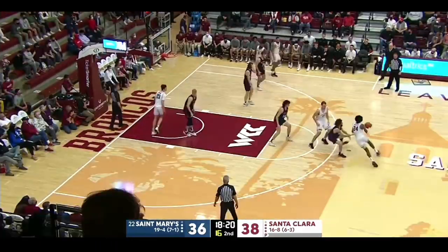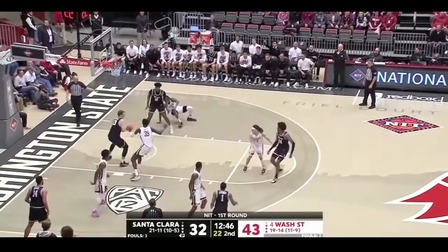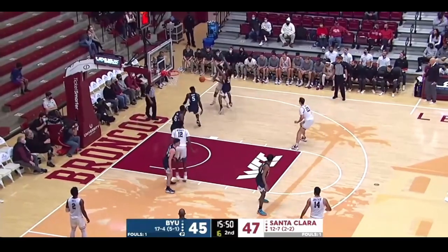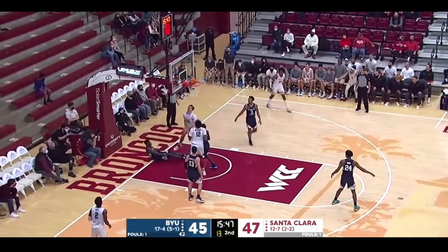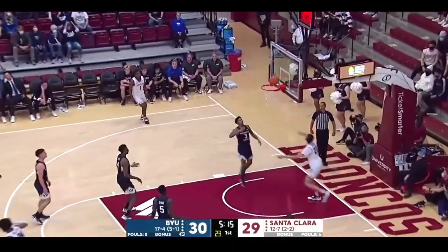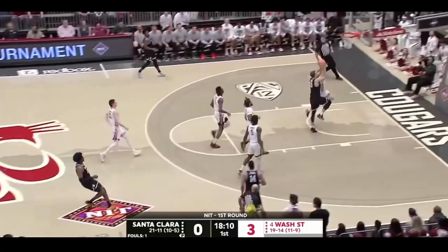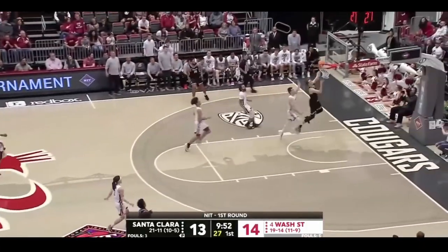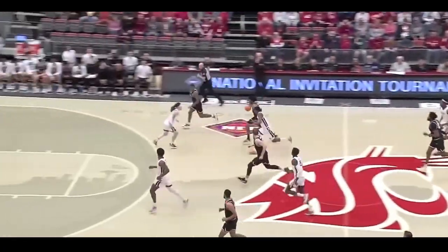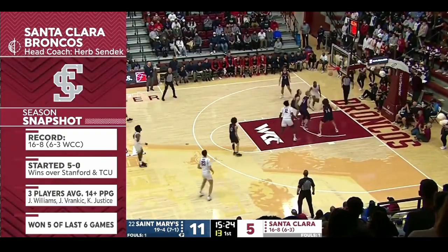Jalen is always looking for backdoor cutters and dishes out beautiful bounce passes to lead them to the rim. He's such a talented, dynamic passer that even when he was trapped on the baseline, he was able to thread the needle to find his teammate with his signature bounce pass. Jalen is always looking up ahead and could fire off passes with one hand, essentially playing quarterback the way he would fire off one-handed outlet passes. He was a good playmaker out of the pick and roll as well, always leading his teammates to the rim.